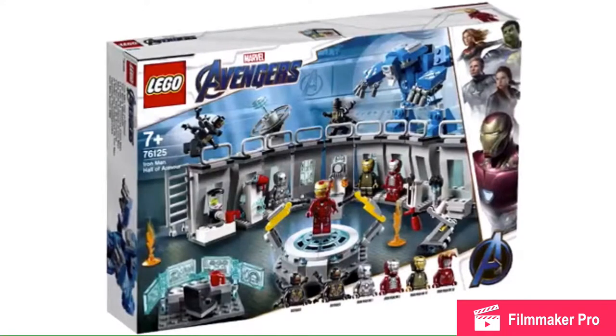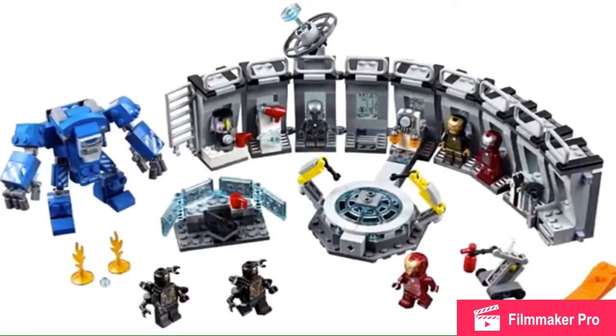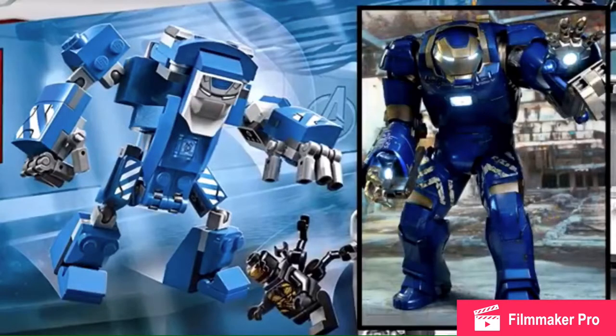Let's start with the Iron Man Hall of Armor. I've always wanted to get a LEGO Iron Man Hall of Armor. This has Mark 1, Mark 5, and Mark 7, which is great, and the Rescue armor, which everybody loves. This set is $50.